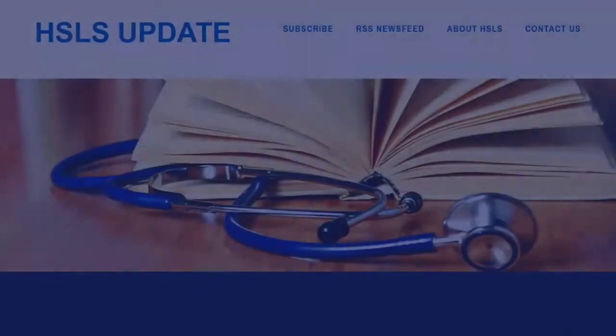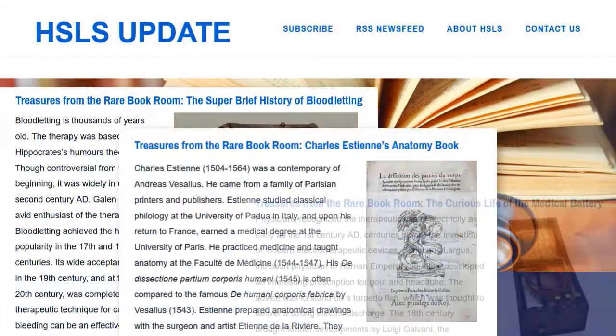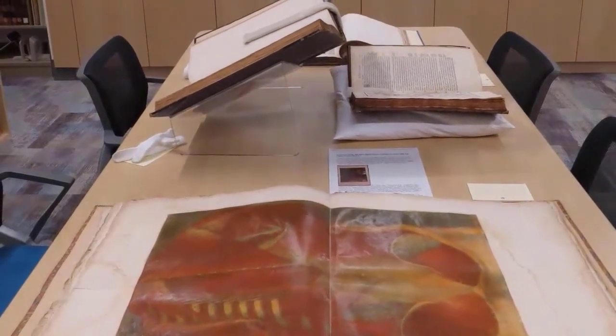Dr. Gosha Fort, Head of Digital Resource Development, manages the organization, access, and preservation for rare book and special collections. In her role, she also oversees web-based and digital projects which increase the visibility of library historical collections. Gosha has been a part of HSLS for over 20 years and frequently shares collection highlights with the Pitt community through the HSLS Update newsletter.